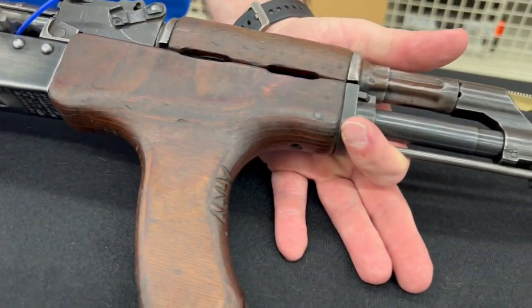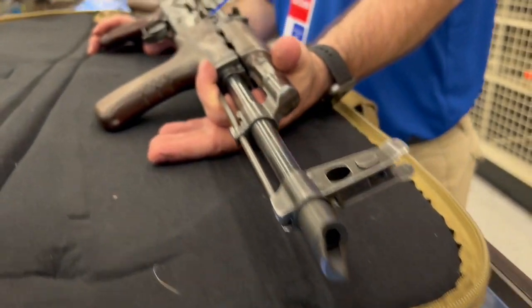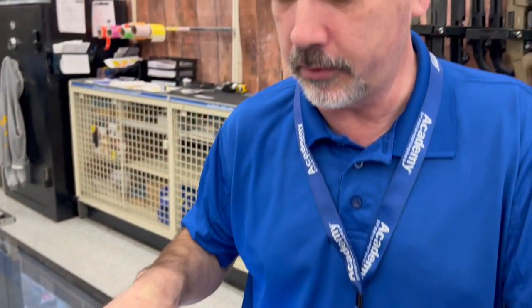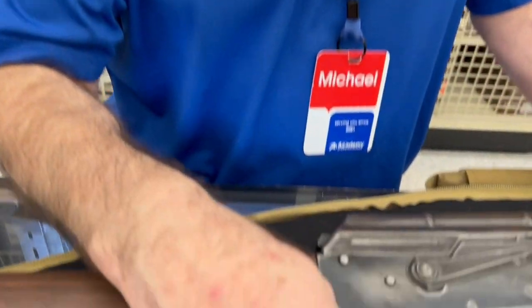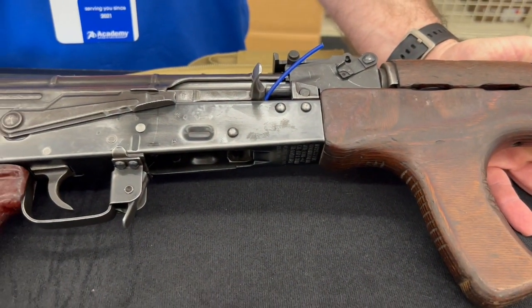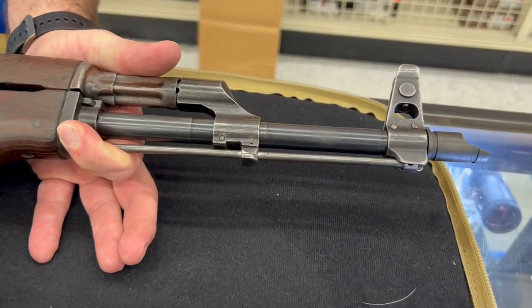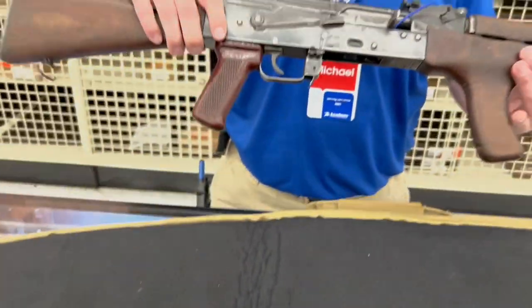So what we have here is a Romanian AK-47. A lot of things on here are original — the wood is original, the pistol grip is a replacement at some point. The serial numbers are stamped on the bottom from when it was actually imported into the US. It does not have a serial number on it other than what it had when it got here. We'll flip it to the other side here real quick.